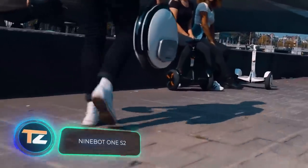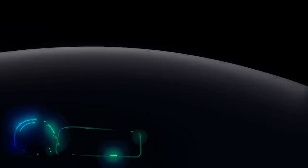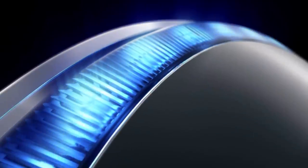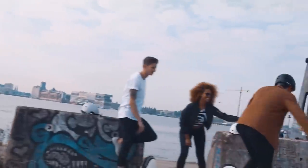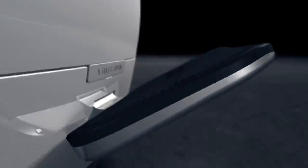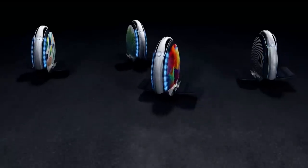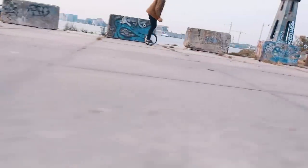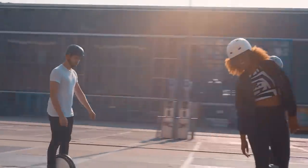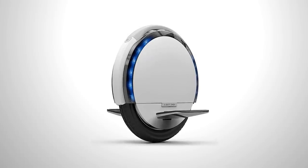9BOT 1S2. The 9BOT 1S2 is an electric unicycle from Segway. It'll be a better alternative to other personal vehicles. The 14-inch construction with a built-in self-balancing system combines a sporty style and elegance. It reaches a top speed of 15 miles per hour and has a 19-mile range. Overall, the design is compact in size, lightweight, easy to store and transport. The price starts at $1000.